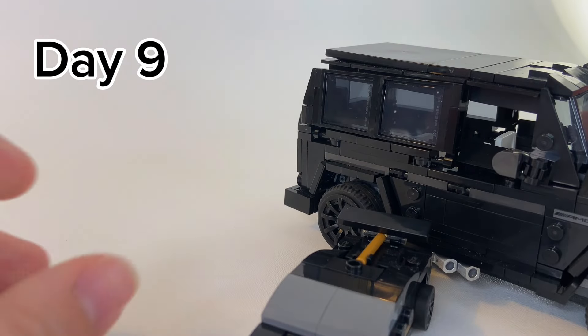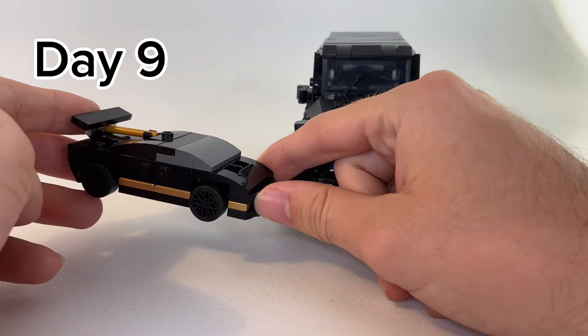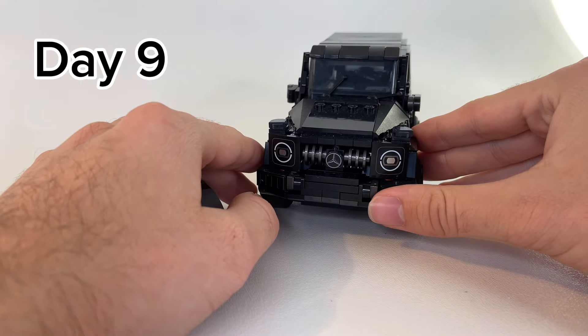But then on day nine, we compared sizes, working our way from small LEGO Speed Champions, like the Lamborghini, up to the biggest LEGO Speed Champions, like the Mercedes G-Wagon.